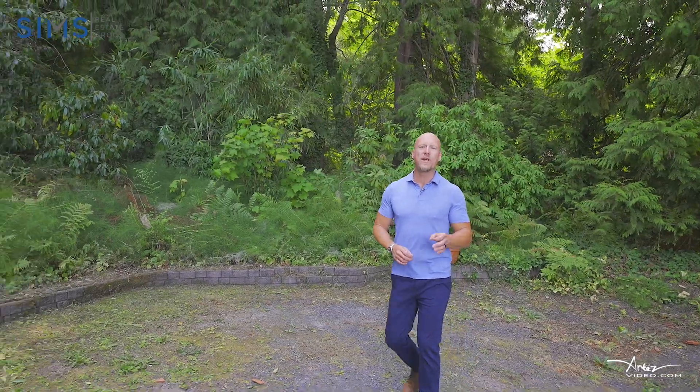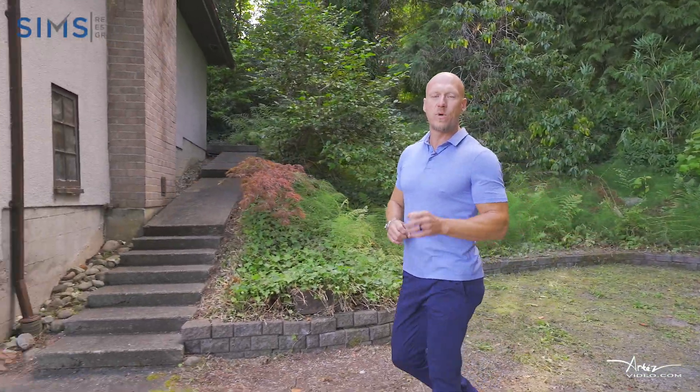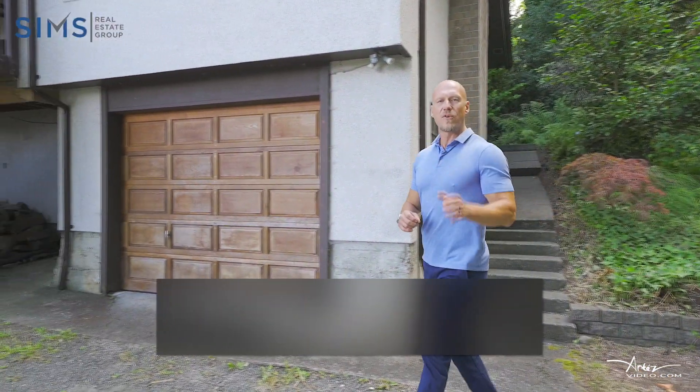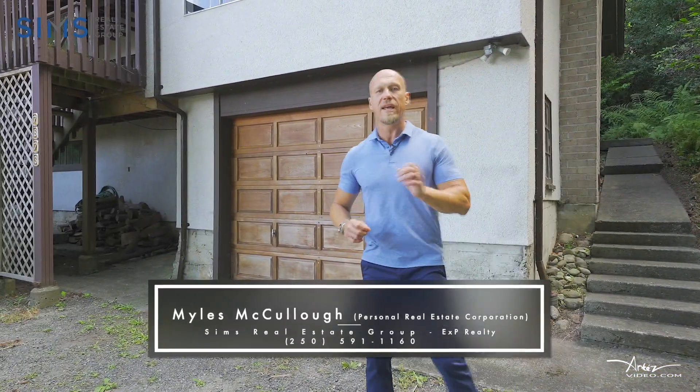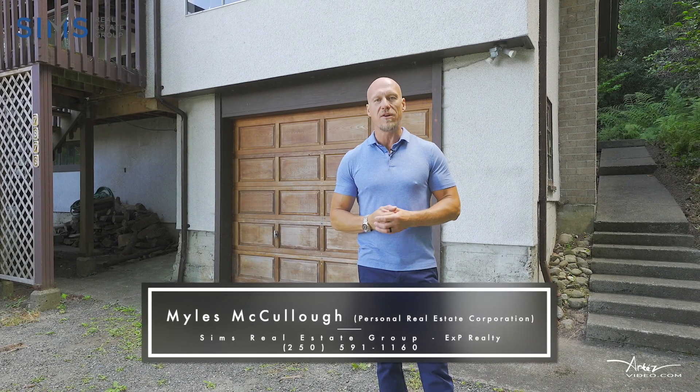Thank you so much for watching. If an ocean view home like this, with the ability to put your own stamp on it, is what you're looking for, you're definitely going to want to come check this one out. Either have your realtor reach out to us, or get in touch with the legendary client care team here at the Sims Real Estate Group, and we can show you what makes us different.